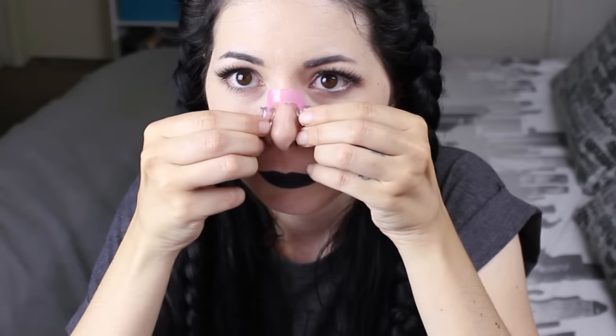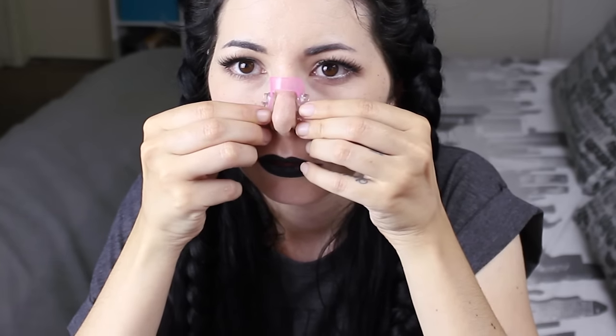This is the famous nose shaper — this should make your nose thinner. This reminds me of Amy from Little Women, the one that was wearing the clothespin every night. Let's try it! So we have two, let's try this one first. Ah! Hurts a little bit.